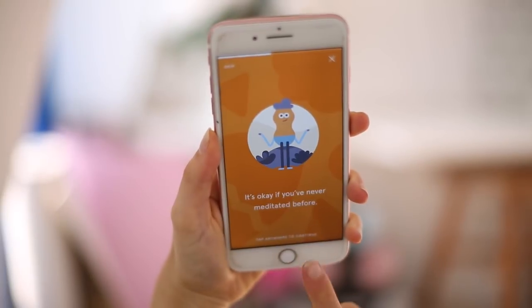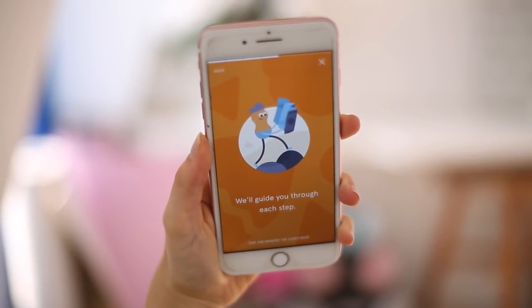The next app is Headspace — a very different kind of app. This is all about making meditation accessible. I am not very good at being zen and mindful, and I'm desperately trying to be a little bit better. Headspace gives you a free 10-day trial where you have 10 days to get into meditation. It notifies you each day to do your two minutes and it builds you up slowly.